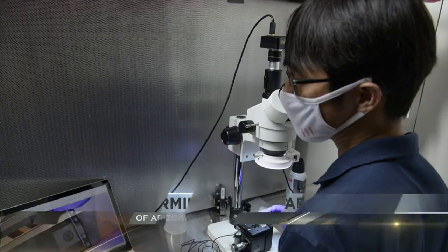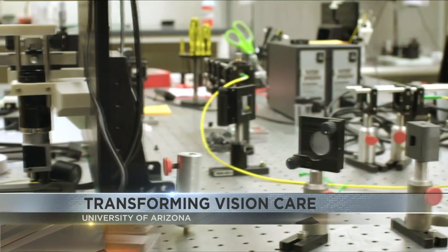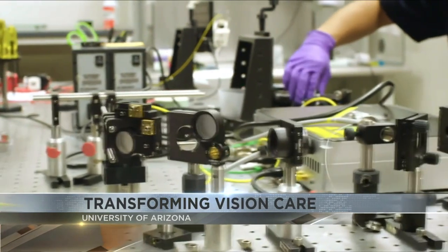Dr. Dongkun Kong, a researcher from the University of Arizona, is working with Dr. Jaya Chambaram, an ophthalmologist and senior lecturer at the University of Manchester in the UK, to fight vision loss.